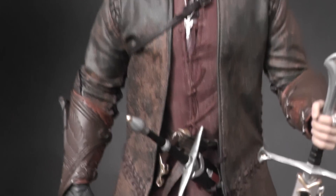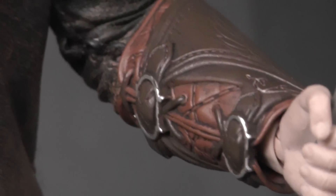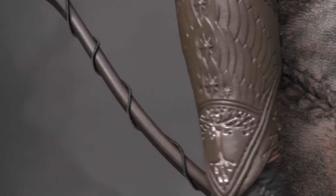The paint job on the entire figure and outfit is outstanding. I also love the gauntlets here — they look so cool and are super, super detailed.